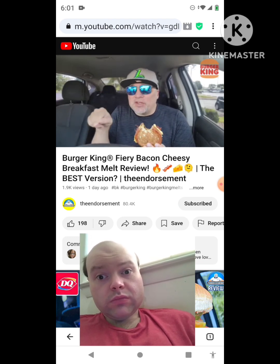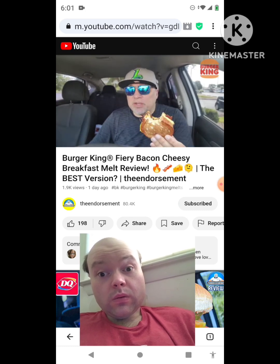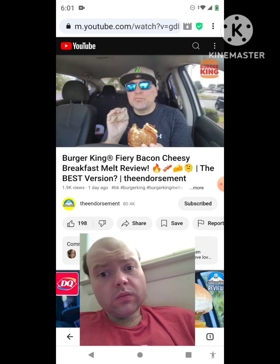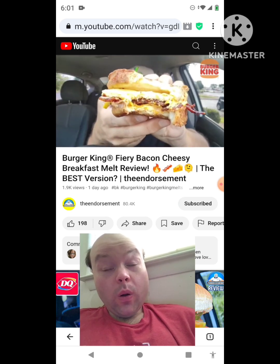This should be on the menu right now. With that fiery menu — if they were planning on bringing these melts out at the same time as the fiery menu, why this isn't an option is blowing my mind after one bite. Take a look at that cross section right there.